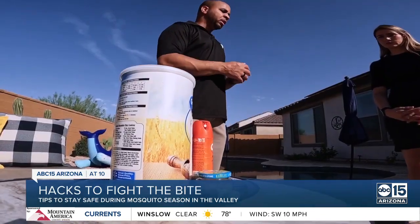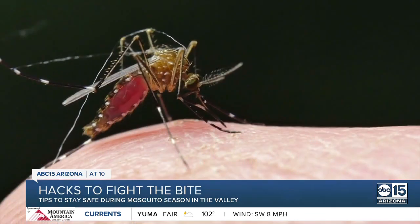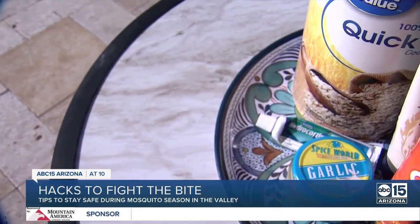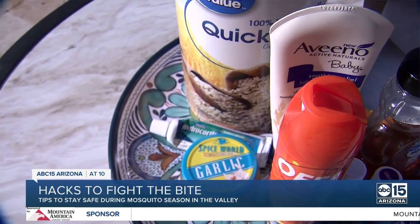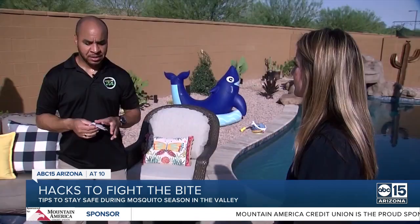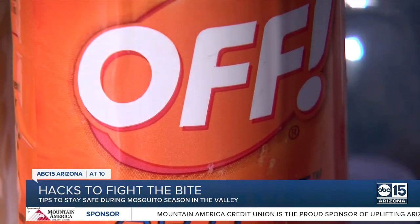Honey and oats also have soothing properties for the itch. And remember, when it comes to keeping these unwelcome guests away, all of these home remedies do have an impact — you've just got to have an idea of how much you're going to need to use to get the effect you want. Lustelia Caballero, ABC 15, Arizona.